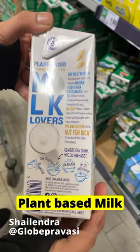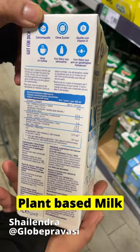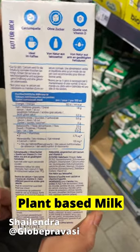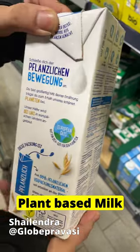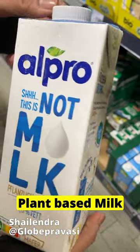Next is plant-based milk, which comes in 1.8% fat. It can be stored at room temperature like the other milks, and the validity of this milk is also somewhere between 3 to 4 months.